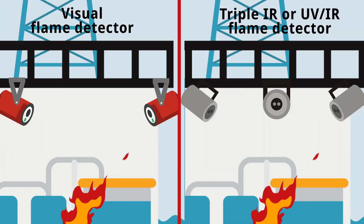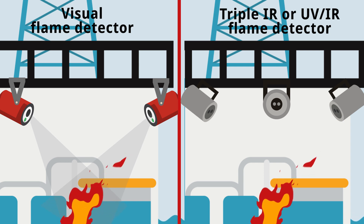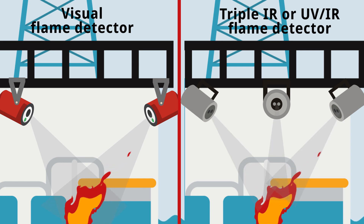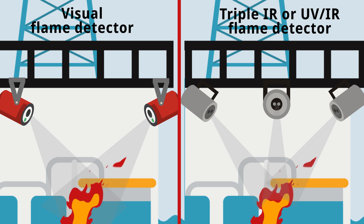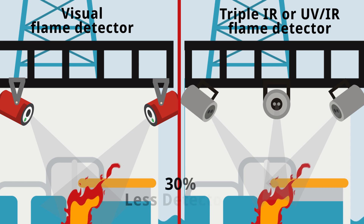The effective viewing distance of an intelligent visual flame detector will almost always be greater than that of a UVIR or triple IR flame detector. This benefit can typically reduce the number of detectors needed in a facility by as much as 30%.